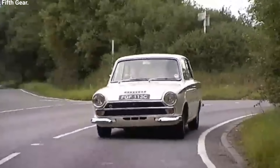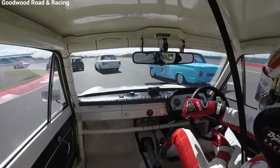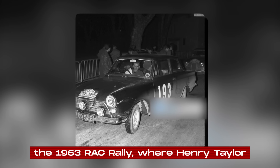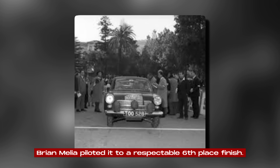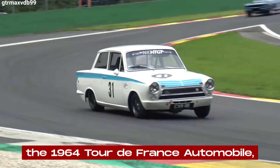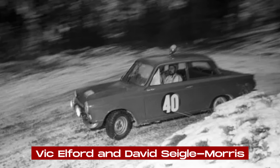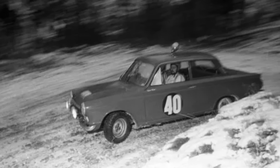In rallying, the Cortina Lotus also left its mark. While it may be overshadowed by the later success of the Ford Escort, the Cortina Lotus was a force to be reckoned with in the mid-1960s. Its first proper rally outing came in the 1963 RAC Rally, where Henry Taylor and co-driver Brian Melia piloted it to a respectable sixth-place finish. The car's potential was further demonstrated in the 1964 Tour de France Automobile, a grueling 10-day, 4,000-mile event, where Vic Elford and David Seigle-Morris drove their Cortina Lotus to fourth place overall in the Touring Car category and first in the Handicap category.